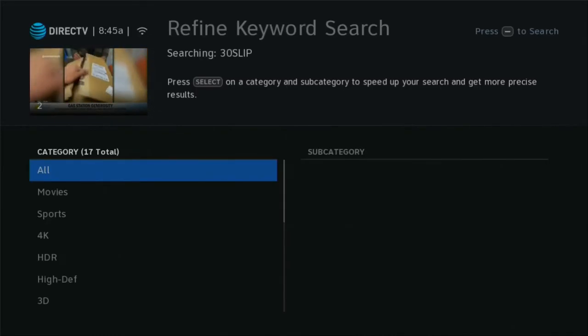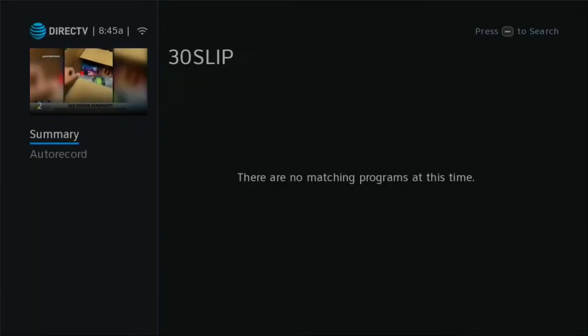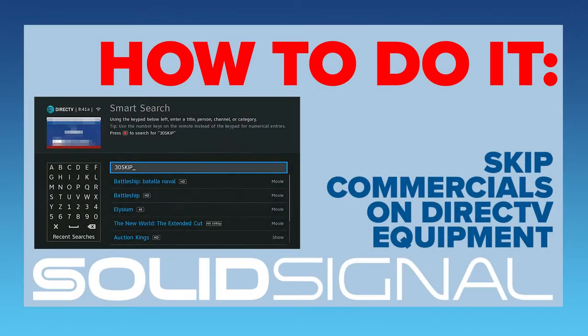You might ask yourself why they don't build this in and tell everybody about it. I'm not 100% sure, except that a long, long time ago, the folks at DirecTV were worried about copyright issues and being sued like some of the early DVR manufacturers were. So they made it kind of a hidden feature. Of course, now it's not hidden anymore because you know how to do it.